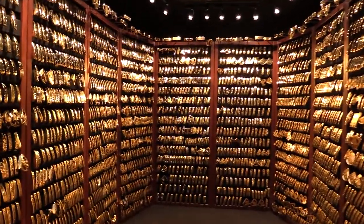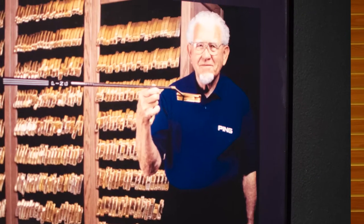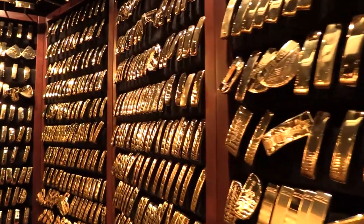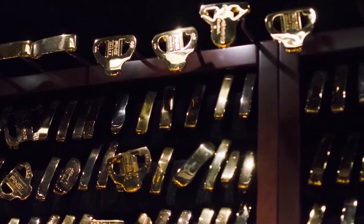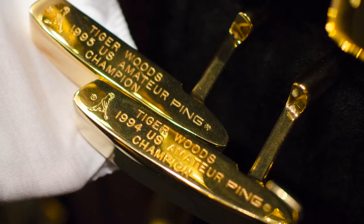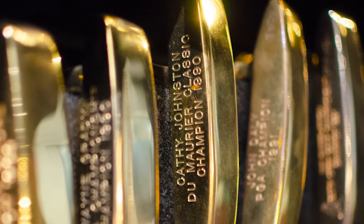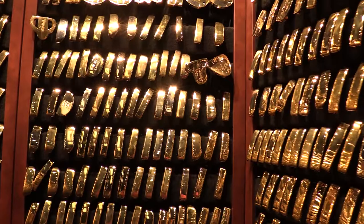In the 1970s, founder Karsten Solheim was looking for a unique way to thank and reward pros for using a Ping putter en route to victory. He decided to commemorate each victory by creating two gold-plated replicas of a winning putter. One he gave to the champion, the other he kept at Ping's Phoenix, Arizona headquarters.